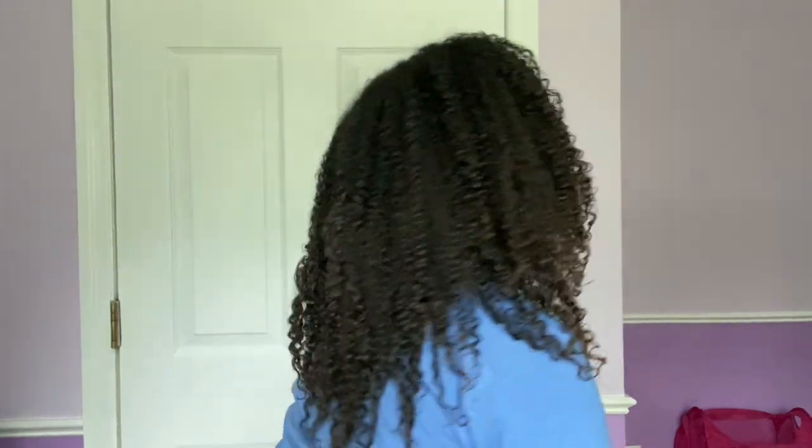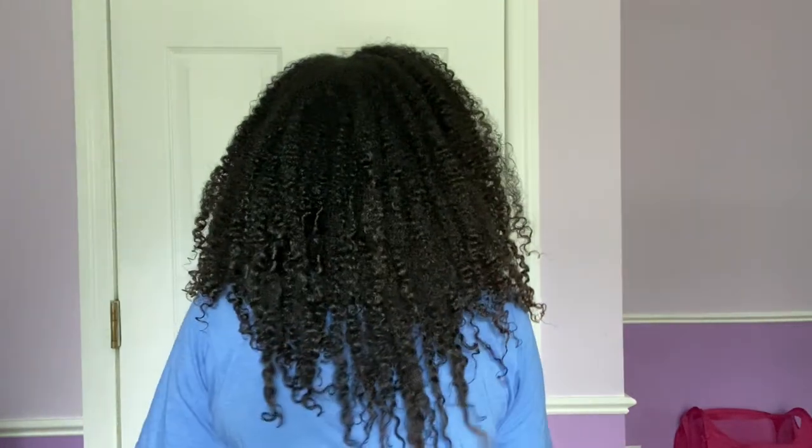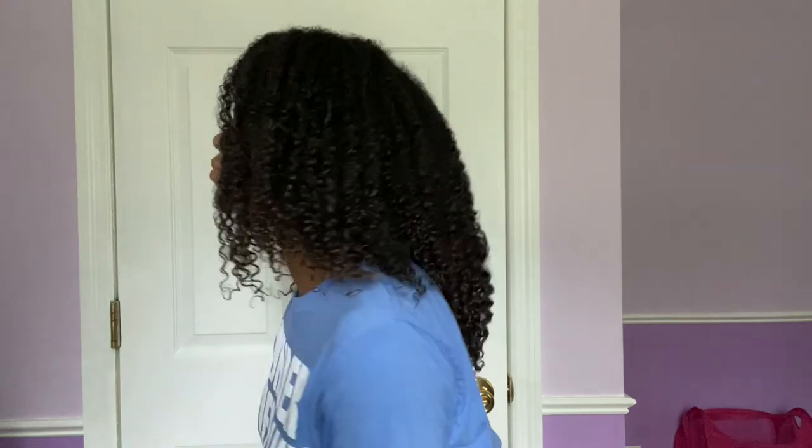It is now 6 o'clock and this is what my hair is looking like. My roots are still wet. My hair finally completely dried — I want to say it wasn't until midday the following day that my roots and everything were completely dry.